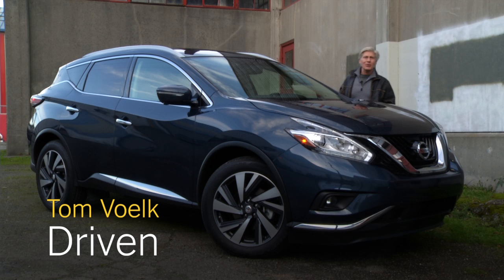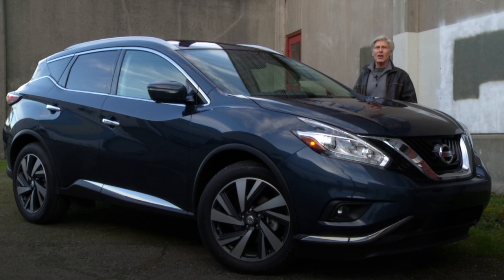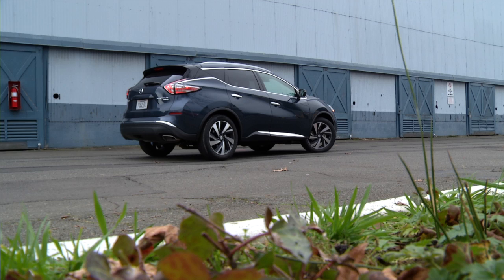Nissan's design language is more avant-garde than most. Think about it: Leaf, Juke, Cube and Quest. They have aligned themselves with French automaker Renault. That would explain a lot.